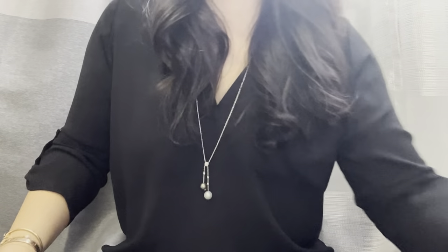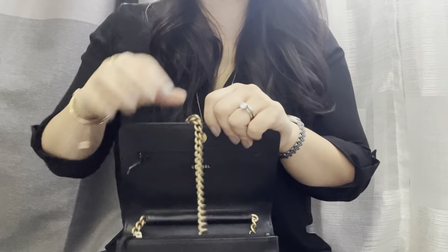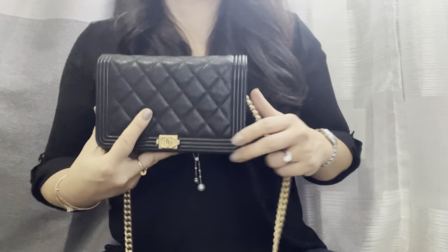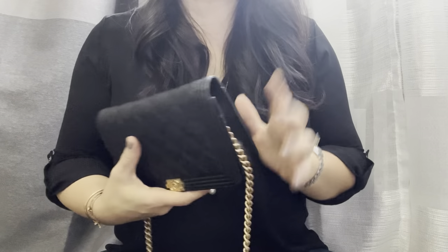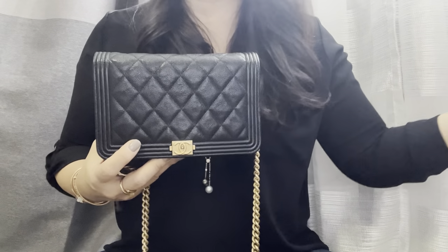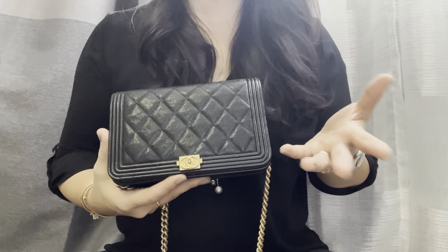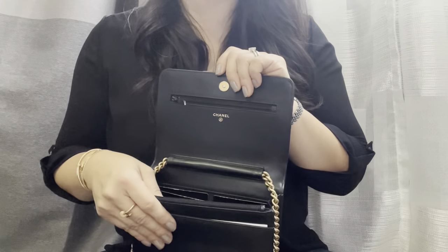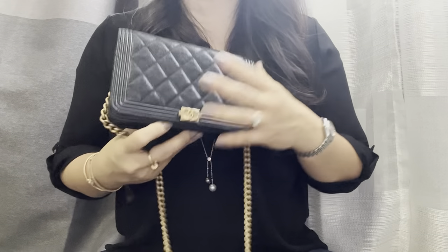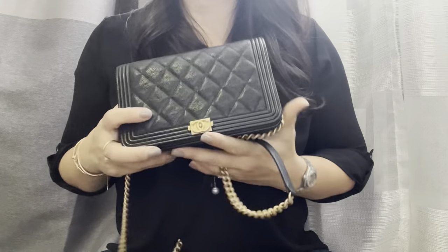The other bag I took traveling was my Boy Wallet on Chain. I was never a WOC person, but I've changed my mind. It is the perfect bag for travel because your passport fits in it. When you just need one bag to do everything — this is it. Even in winter, I had my hand sanitizer, three children's passports, cash, cards, lipstick, and hand warmers in here, and it was roomy enough. I wore it crossbody over my coat and it worked perfectly. I absolutely recommend this for travel.